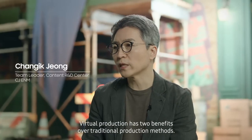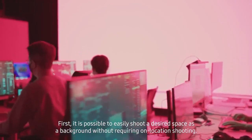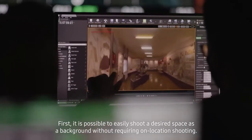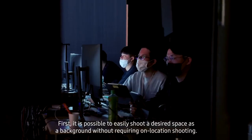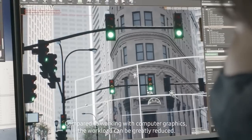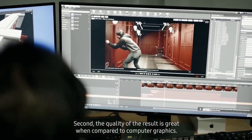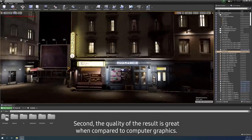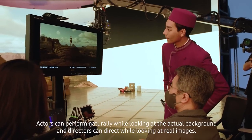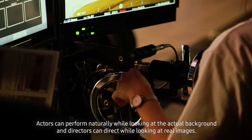Virtual production has two benefits over traditional production methods. First, it is possible to easily shoot a desired space as a background without requiring on-location shooting, and compared to working with computer graphics, the workload can be greatly reduced. Second, the quality of the result is great when compared to computer graphics. Actors can perform naturally while looking at the actual background and directors can direct while looking at real images.